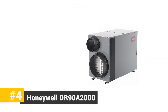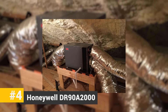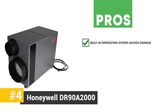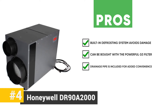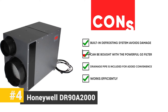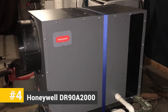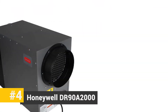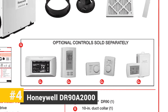Next we have the Honeywell DR 90A 2000. This dehumidifier is suitable for medium to large sized spaces with 4,000 square feet of coverage. Its pros include a built-in defrosting system that avoids damage, it can be bought with a powerful G3 filter, and the drainage pipe is included for added convenience. It works efficiently, ensuring the room has the right humidity level. Two cons to note: it's not long-lasting and some people have reported coil leaks. The bottom line is it's equipped with features not every dehumidifier has, including a user-friendly touchpad and auto-restart and shut-off options, making it easy to use.